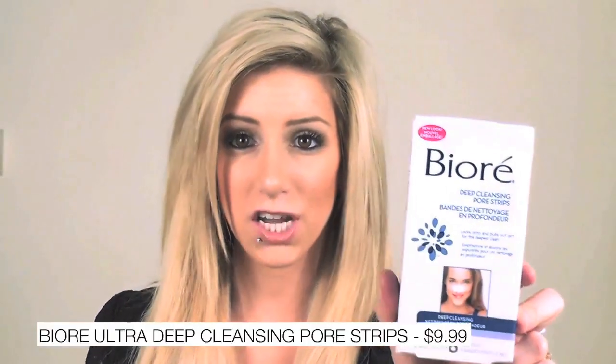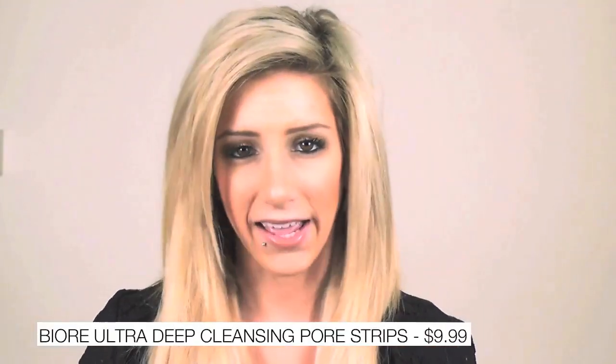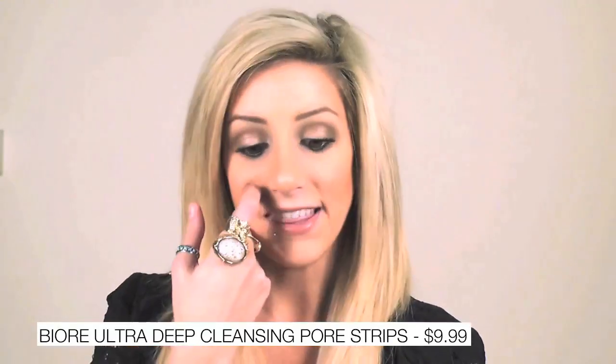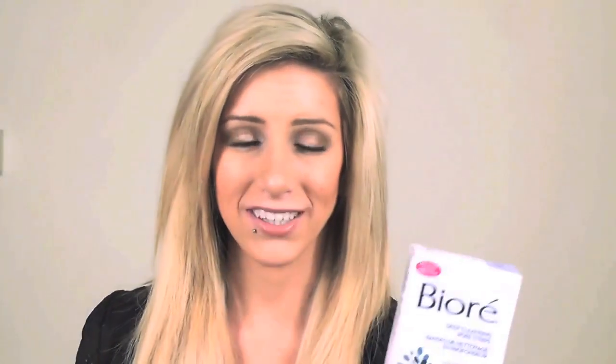Another product I've been loving is the Biore nose strips. I have really stubborn blackheads — it's kind of my problematic spot on my face — and these actually take away my blackheads really, really nicely. They kind of hurt a little bit when you peel them off but honestly it's like two seconds, it's like taking off a bandaid. I think they're just great, a must. Once a week kind of deal, unless you have really bad blackheads, maybe two times a week, and they really help minimize the appearance.